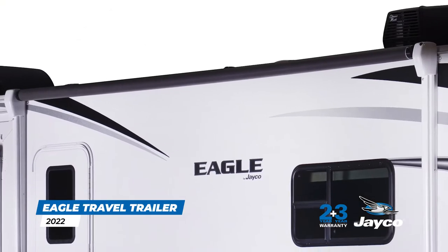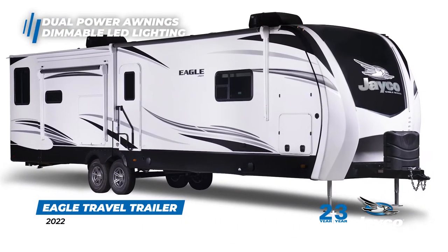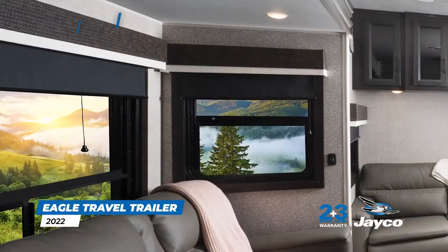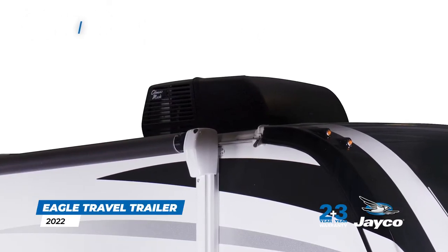After you've set up camp, enjoy entertaining under dual power awnings with dimmable LED lighting. Maximize your living space outdoors and set the lighting to your unique preference. Blackout roller shades offer privacy and relief from the hot sun, while the dual whisper-quiet air conditioners keep your RV comfortable no matter the weather.